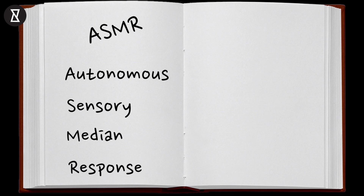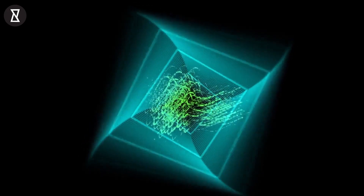Number 2: ASMR, or Autonomous Sensory Median Response. Studies have shown that people of all ages and backgrounds experience similar sensations through ASMR, and yet they've got no idea why.